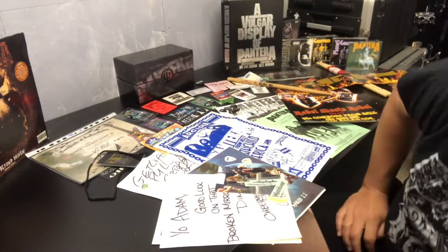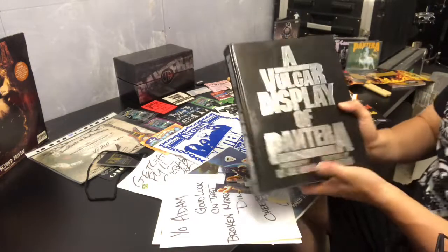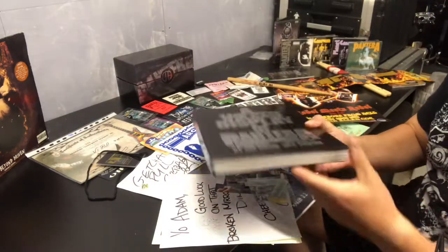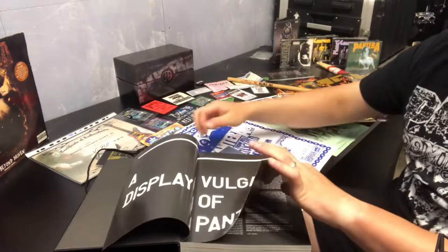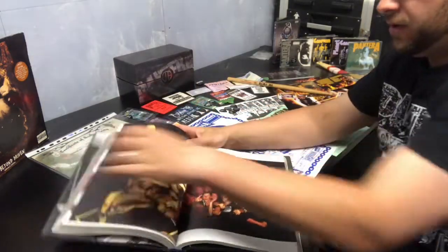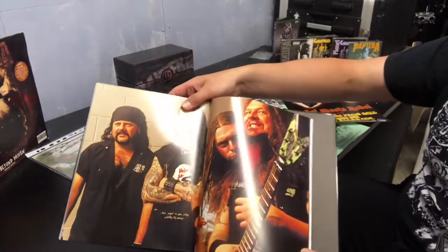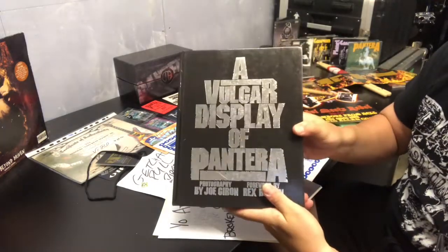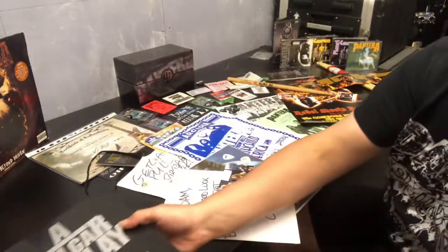Maybe one day if I ever meet Rex he can sign it for me. Another book for all Pantera fans is the Vulgar Display of Pantera book — a really nice thick book. It starts from the early days all the way through to the last days of Trendkill and Reinventing the Steel. I don't know how many of these were made, but there are still a few on Amazon or eBay. My wife actually got me this for my 30th birthday, so yeah I really cherish this one.